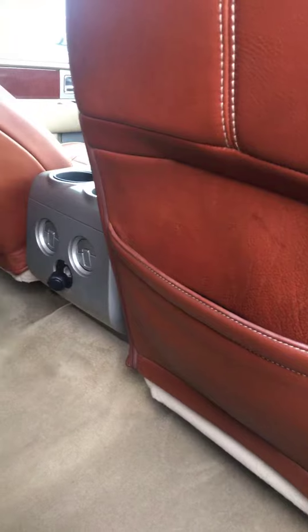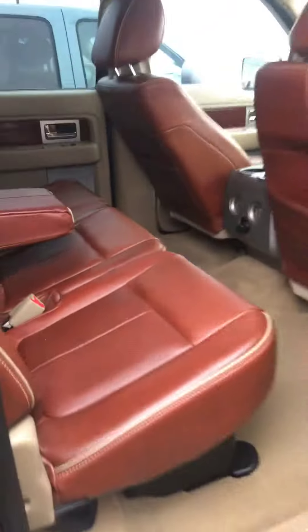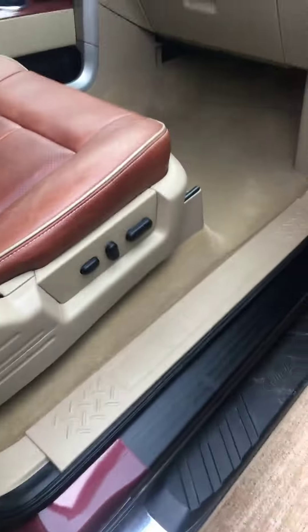The rear seat has its own vents back here. I don't think anyone has ever sat back there. You can pretty much say that same thing for the front passenger seat — it looks brand new, with powered adjustable lumbar support. Both of these front seats are heated and cooled.